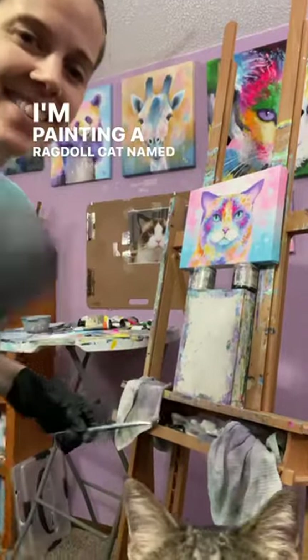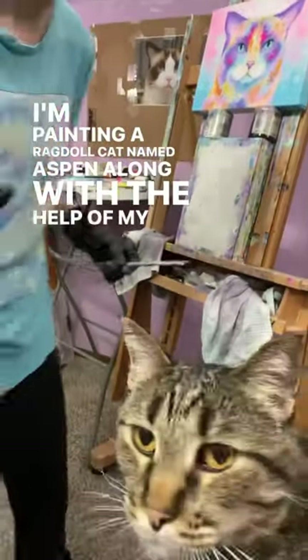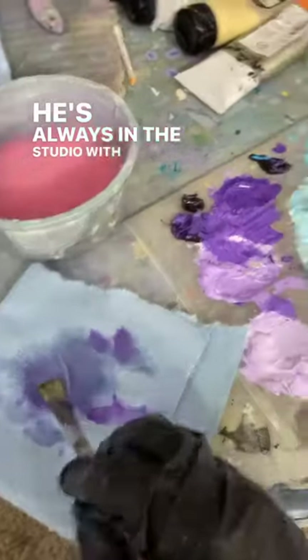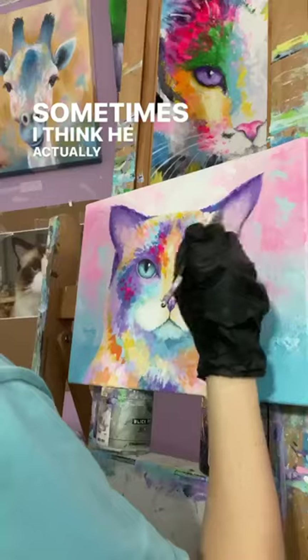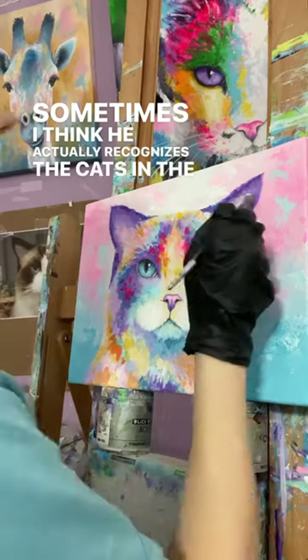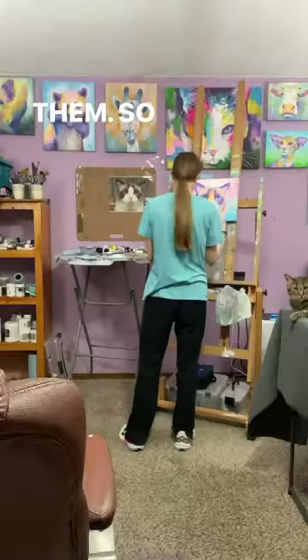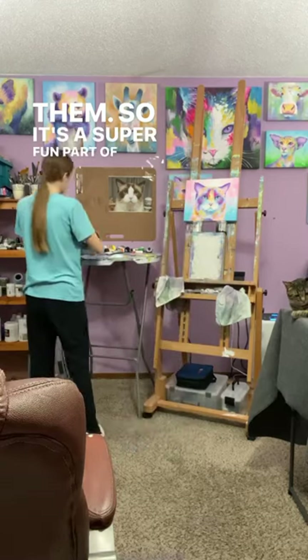I'm painting a ragdoll cat named Aspen, along with the help of my kitty best friend, Mr. Samadi. He's always in the studio with me while I create things, and I think he just likes to watch what's going on. Sometimes I think he actually recognizes the cats in the paintings, and he looks at them in their eyes like he's trying to get to know them. So it's a super fun part of my painting practice.